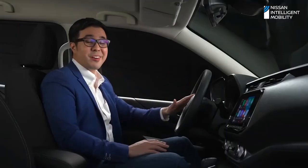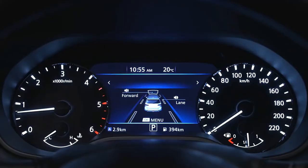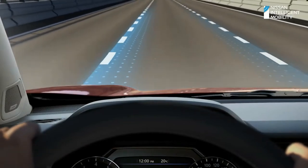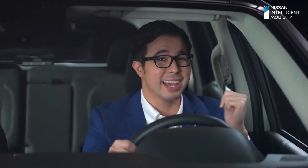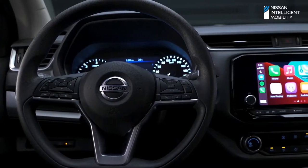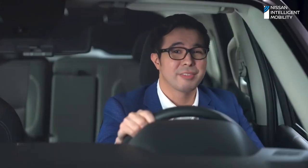Experience intuitive driving on a whole new level with Lane Departure Warning. If your Terra starts drifting out of its lane, the system will automatically alert you. Intelligent Driver Alertness helps monitor your well-being behind the wheel. The system can determine that driver attention is reduced based on steering behavior. If this happens, an audible chime prompts the driver to take a break.